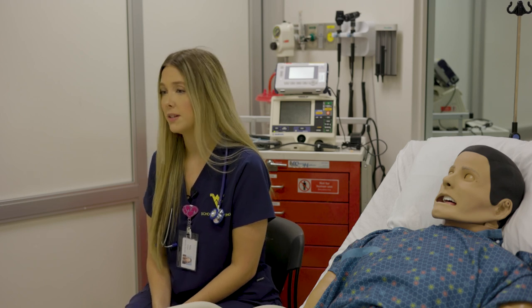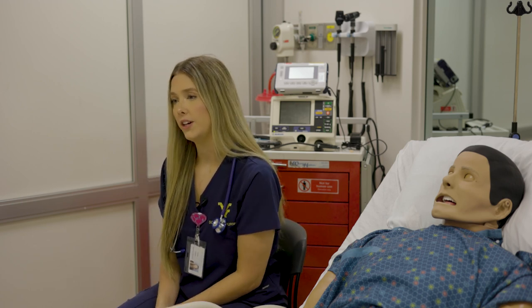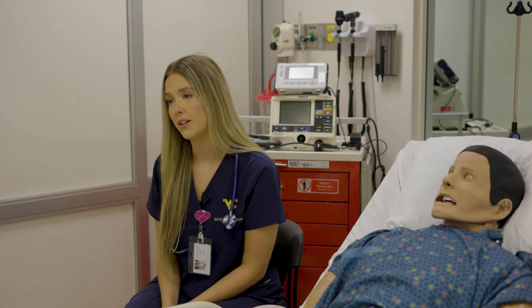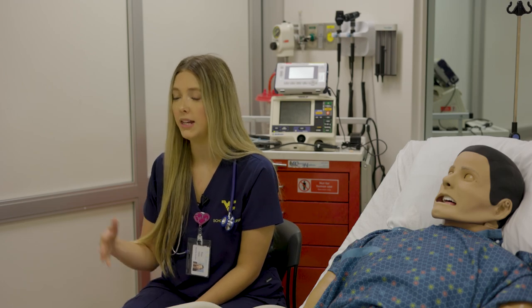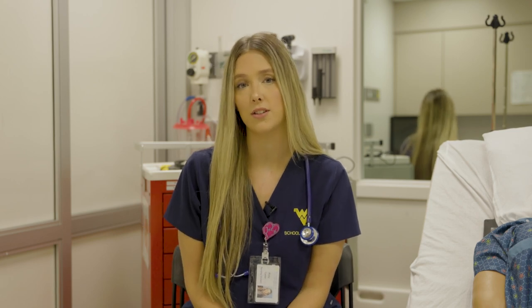We get to do simulations like running a code, or even a birthing simulation where we actually got to see a mannequin birth another mannequin — and that was very helpful when we went into the hospital and saw it in real life. Having the STEPS center here at WVU is great for our state because it allows more nursing and medical students to come in and practice. In West Virginia we have a nursing shortage, and we're always looking for new nurses. This is a great way to learn, get excited about treating patients, and prepare for the real world.